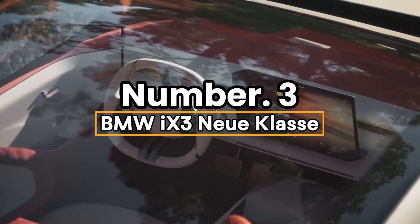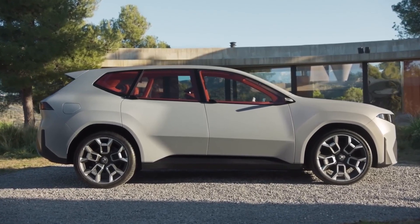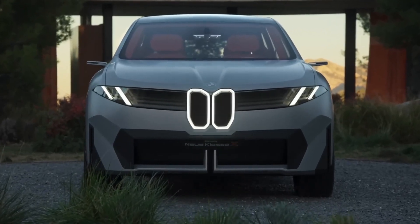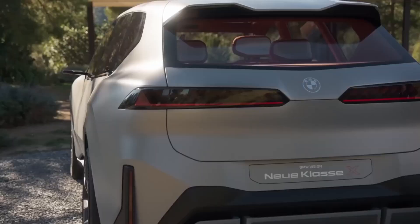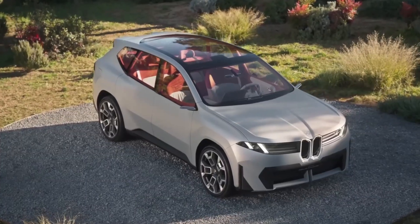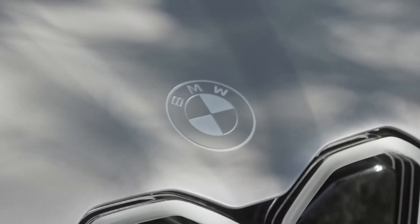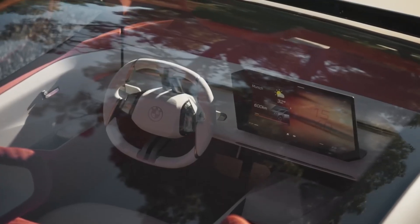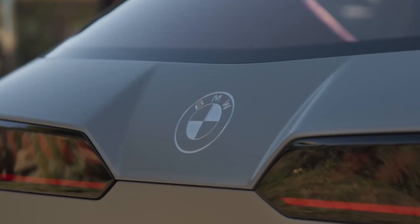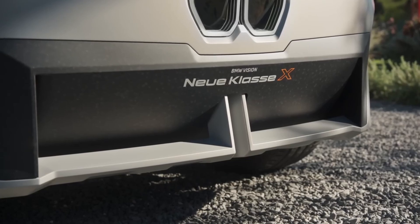Number 3: BMW X3 New Class. The BMW X3 New Class is a $70,000 2025 SUV packed with high-tech Bavarian brilliance, charging into the future with electrifying style and innovation. Its robust 90 kWh battery pack delivers a potent 402 horsepower and an impressive 426-mile range, hitting 0 to 60 in 5 seconds with smooth, exhilarating gusto. A sleek 14.9-inch curved display projects panoramic vision — a heads-up display that spans your windshield, beaming navigation, speed,